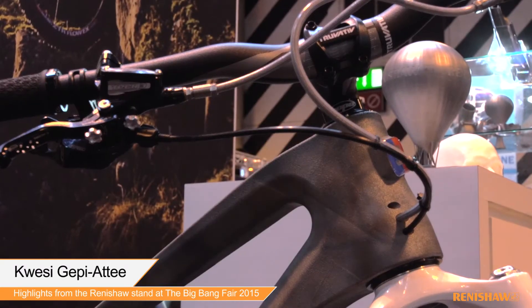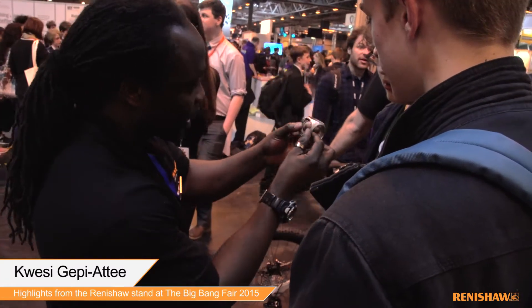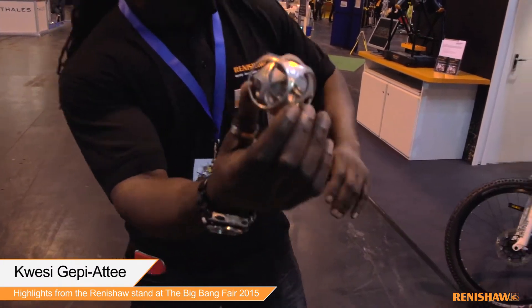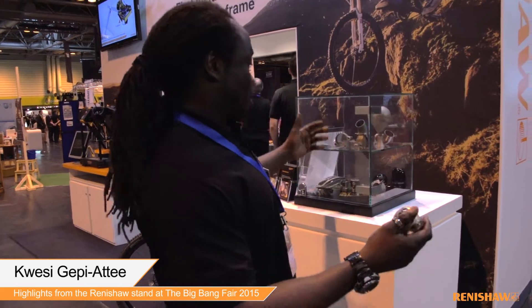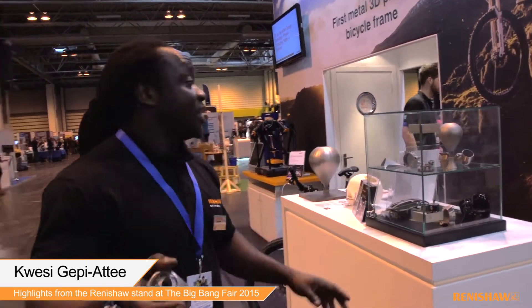We have the 3D printed bike and it is the first one of its kind. We've got some of the balloons, we've got this which is incredible — it's like a square within a square within a square. You couldn't have done it without 3D printing. We have all of these 3D printed objects which, again, couldn't really have been done with conventional manufacturing. But on the other side is where all the science happens — this is where the fun happens.